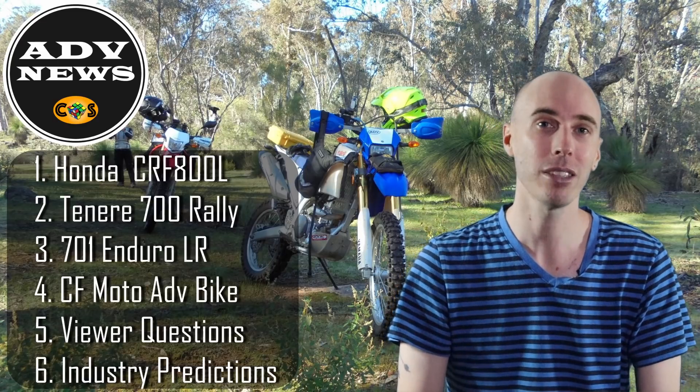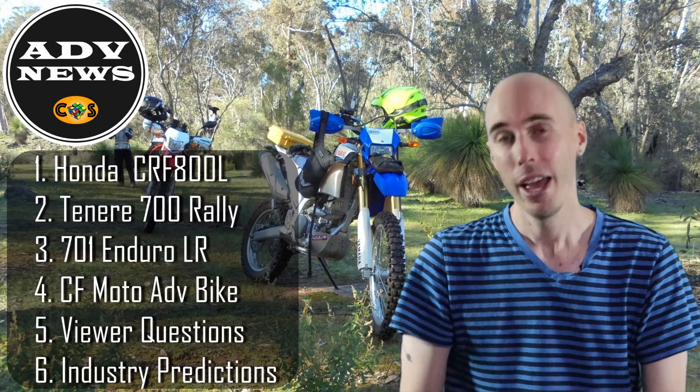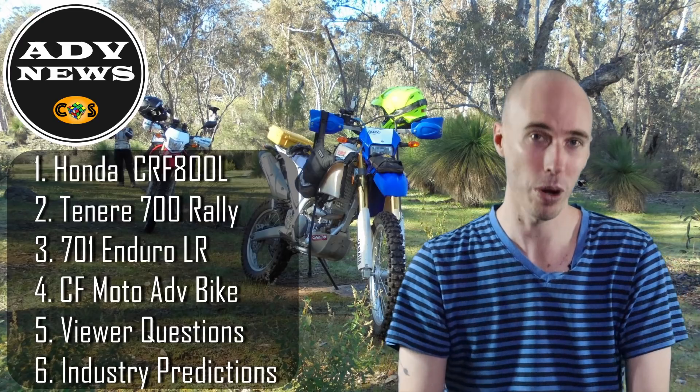G'day guys, Solid here and welcome back to another episode of Adventure News. I hope you're all doing well and a big welcome to all the new subscribers over the last month or so. There's been plenty of you, so welcome aboard.